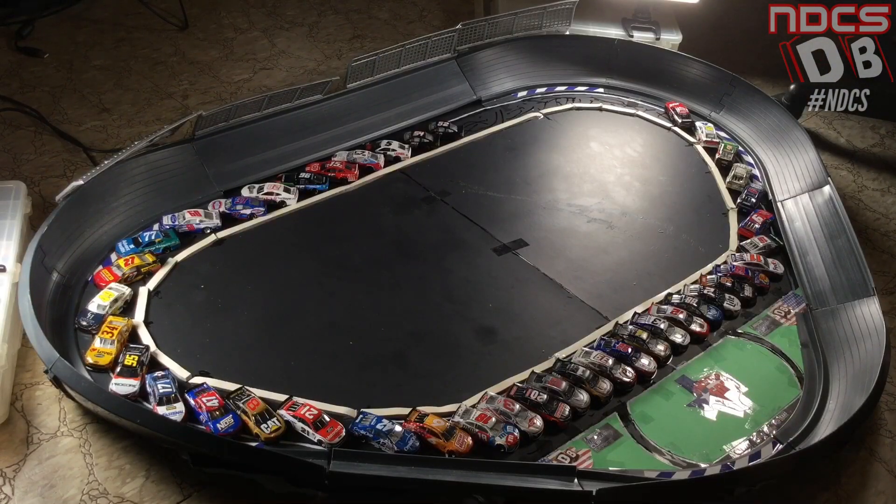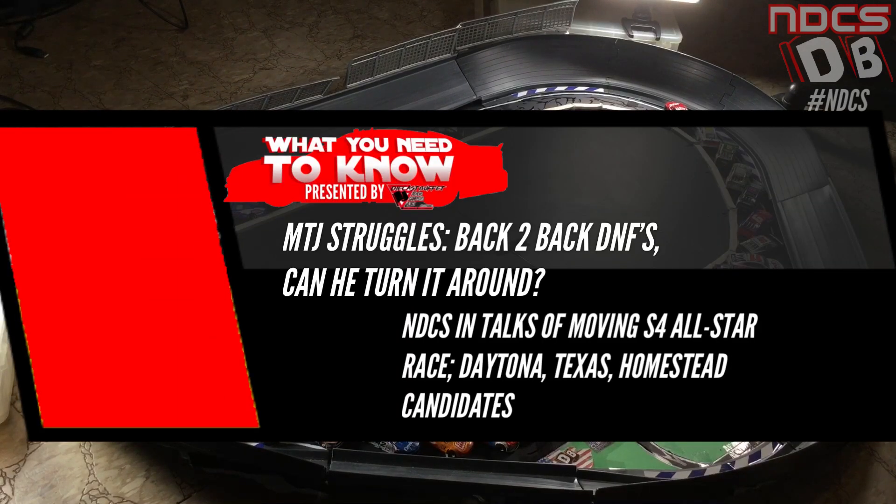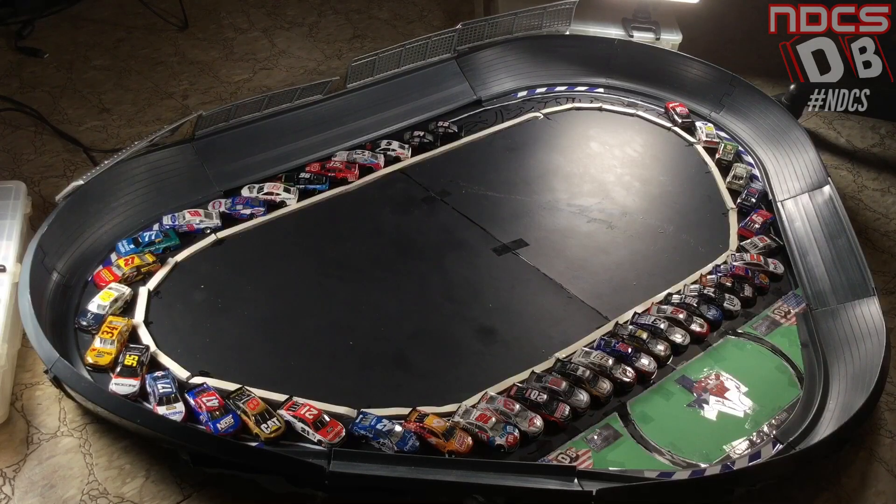Welcome to the NASCAR Enduro Last Cup Series' second Lone Star 500. Here we go, folks — the patriotic event for the NASCAR Enduro Last Cup Series season. Patriotic paint schemes are out and about here at Texas Motor Speedway for the second NASCAR Enduro Last Cup Series race this season. Your pole sitter tonight is Cole Custer, driving the same car he went to second place with at the Daytona 500. This is the Daniel Suarez diecast from last year, but this is going to be an interesting race. So many different paint schemes — kind of like a wild card event when you consider so many of these cars have only run once or twice in Enduro Last Cup Series action.